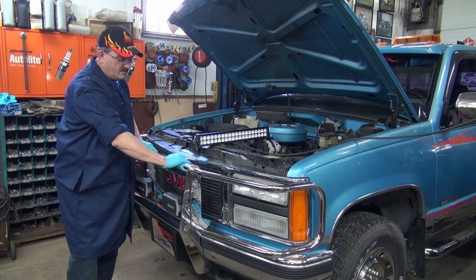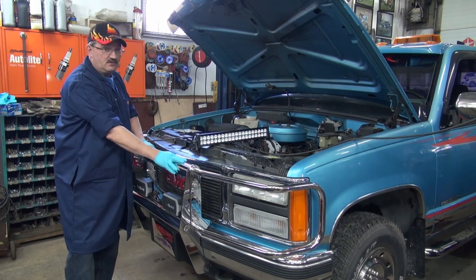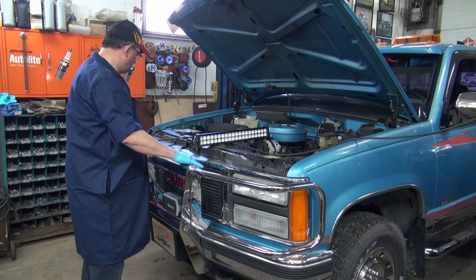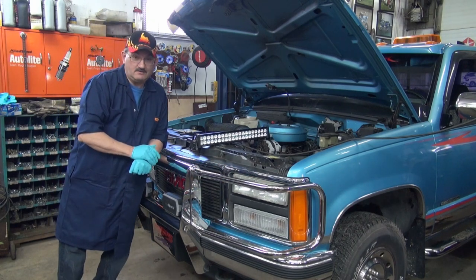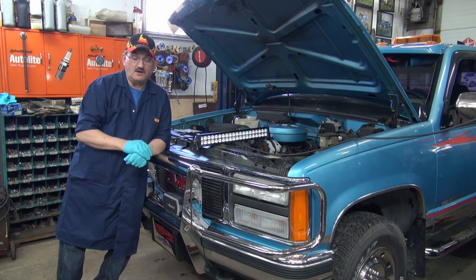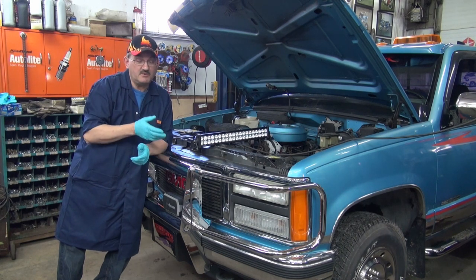This bush guard, by the way, is made by Weston. It's been on this truck since 1993 — no rust, never waxed. I guess they just made better quality things back then. I've seen others since in parking lots that looked like they were fished out of the ocean, though I'm not sure if those were Weston.